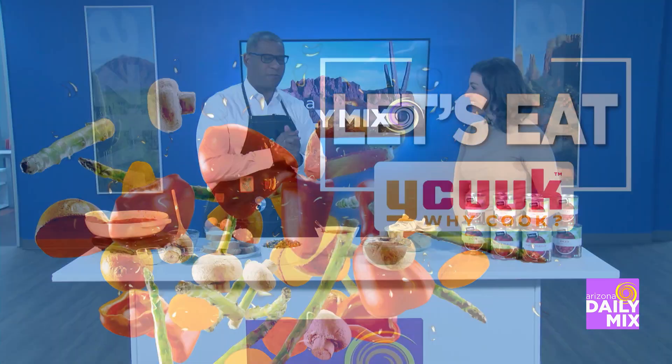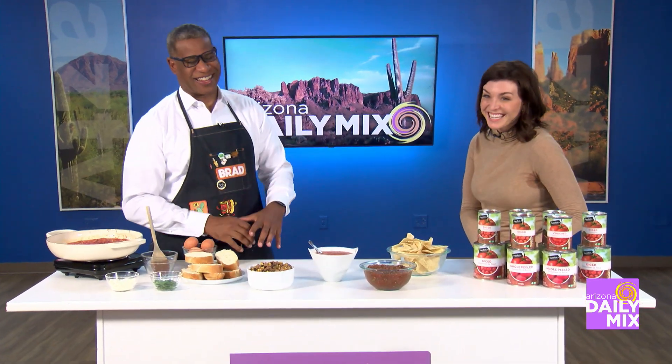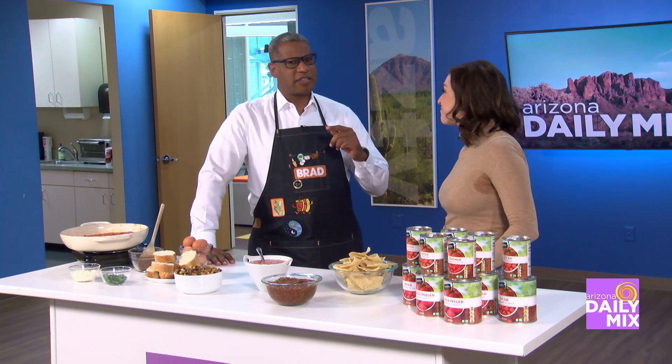It is canned food month, and registered dietitian Kristen Carly is here with us. I'm laughing because everybody that's passed through is like, is that chili? Is it Sloppy Joe's? What's going on here? Lots of tomatoes today.